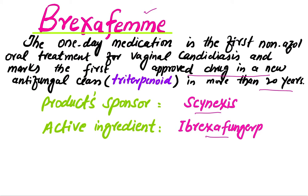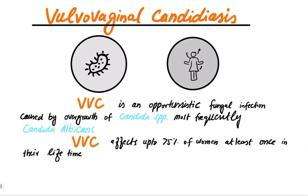What is vulvovaginal candidiasis? Vulvovaginal candidiasis is an opportunistic fungal infection caused by overgrowth of Candida species, most frequently Candida albicans. Vulvovaginal candidiasis affects up to 75 percent of women at least once in their lifetime.